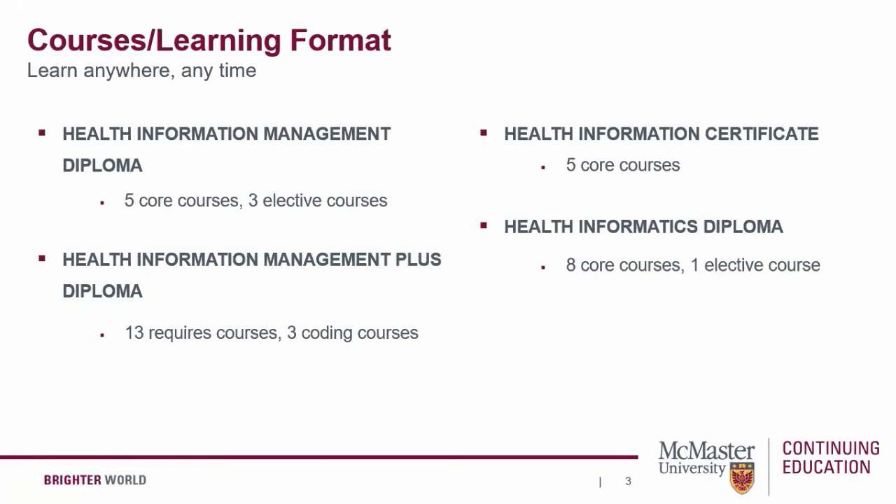You're able to maintain continuous study in the program as each course builds on the work covered in an earlier course. There are many courses to choose from within the health technology streams, from foundations of health informatics to data analytics and healthcare. You can visit our website to learn more about these courses.